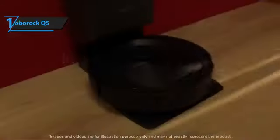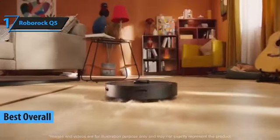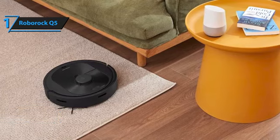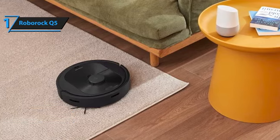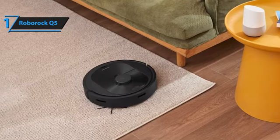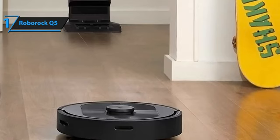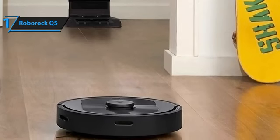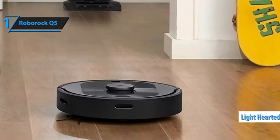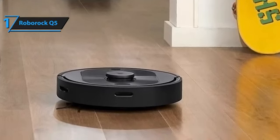Finally, we present the top budget robot vacuum of 2024, the Roborock Q5. This all-rounder is both affordable and smart, making it a standout choice. The Q5 impresses with its polished performance and precise home layout mapping, smoothly navigating around furniture and respecting virtual barriers. Handling everyday messes efficiently, the Q5 uses LiDAR detection instead of mobile cameras, ensuring privacy while cleaning about 890 square feet in just 90 minutes, mostly unattended.